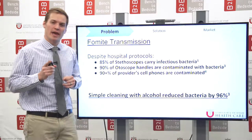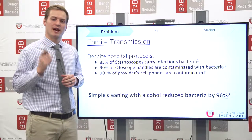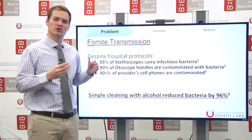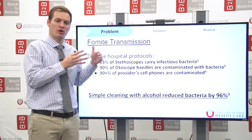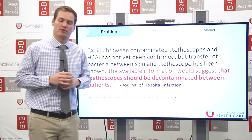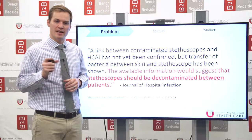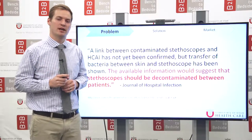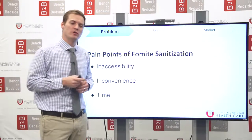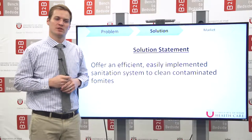Studies have shown that 85% of stethoscopes, 90% of otoscopes, and up to 90% of providers' cell phones carry infectious bacteria, but have also shown that a simple cleaning with alcohol reduces that bacteria by 96%. The Journal of Hospital Infections determined that stethoscopes should be decontaminated between patients, but it's not being done. Why? The pain points we found are: one, it's inaccessible; two, it's inconvenient; and three, it's too time-consuming to do.